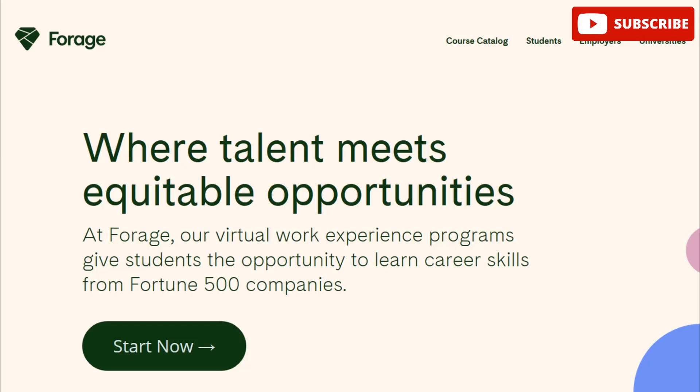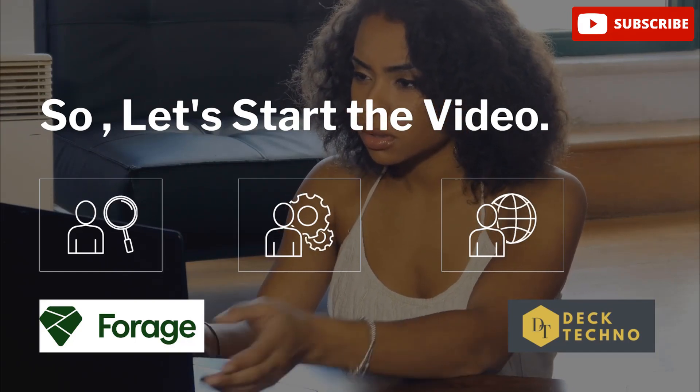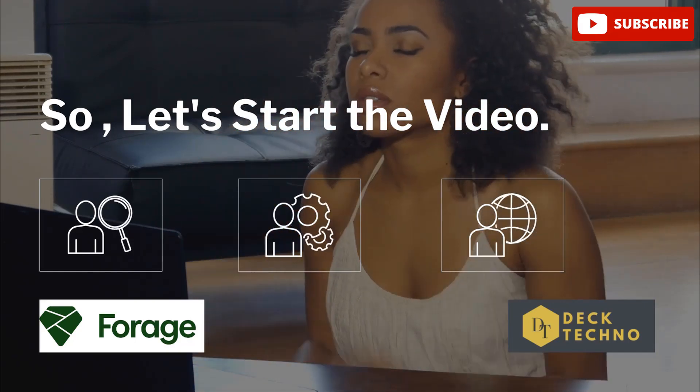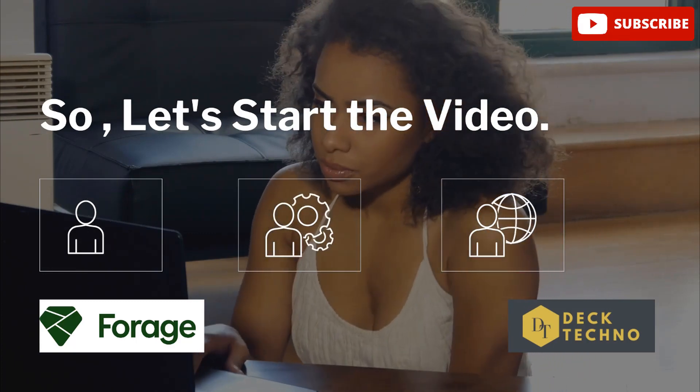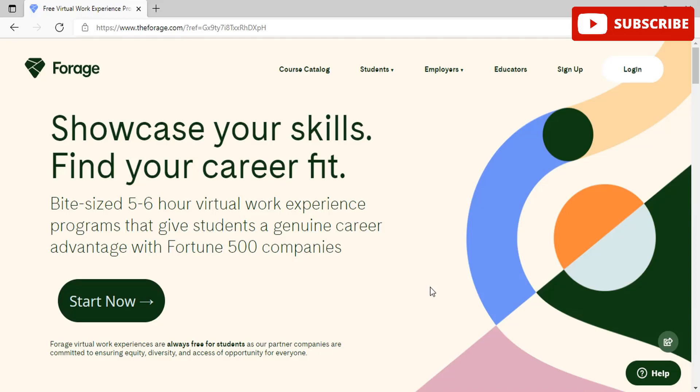You will work through a series of resources and hypothetical tasks designed to simulate the sort of work you would undertake as an intern or full-time employee at the organization. It's a unique opportunity to try out a career at your own pace and in your own time from the comfort of your home. It takes around five to six hours to complete one program, and all experiences are completely free of charge for students and working professionals.